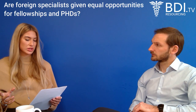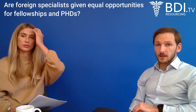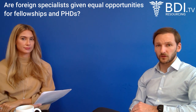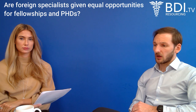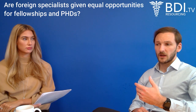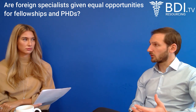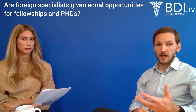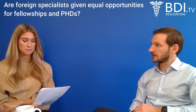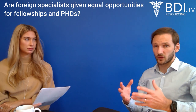Question: are foreign specialists given equal opportunities for fellowships and PhDs? Yes, they should be. There are quite stringent anti-discrimination laws in the UK — you shouldn't be discriminated against because of where you studied or where you're from. In terms of deaneries, first refusal is given to those already in the UK, but that doesn't discriminate against overseas doctors who have arrived and are making an application from within the UK. Doctors who come into the UK and work in a service capacity are much more likely to get onto a training programme that way.